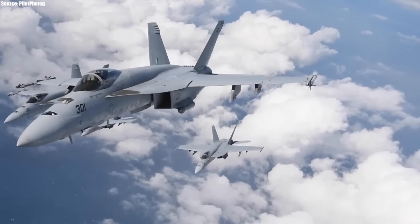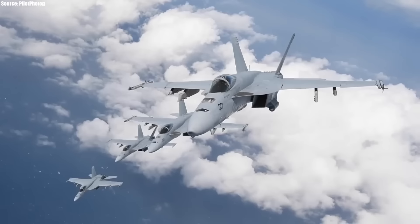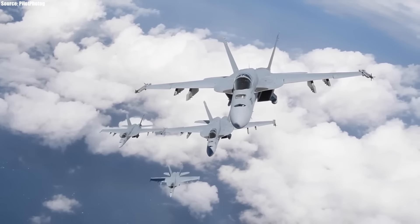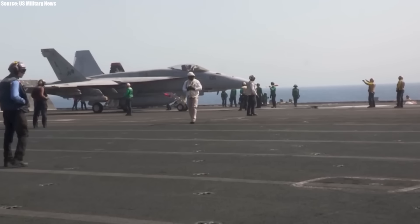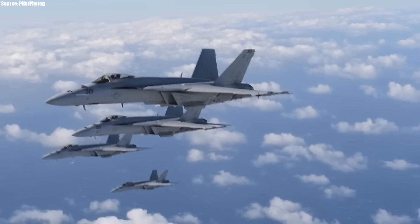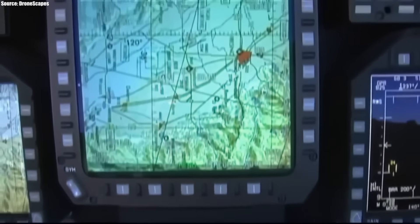It is reported that a single Super Hornet goes for around $67 million. However, this figure can go as high as $125 million depending on the variant, with the EA-18G Growler reportedly within that range as it offers a bit more compared to other variants.